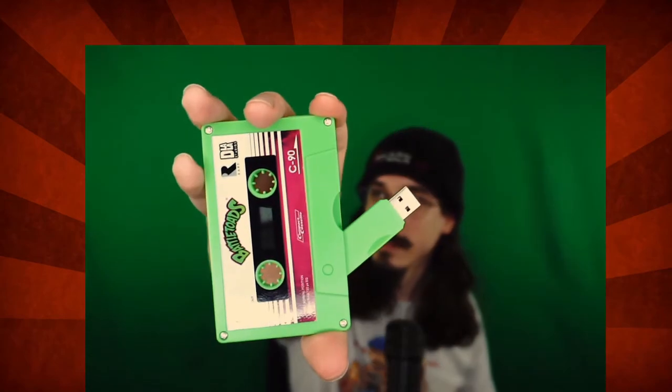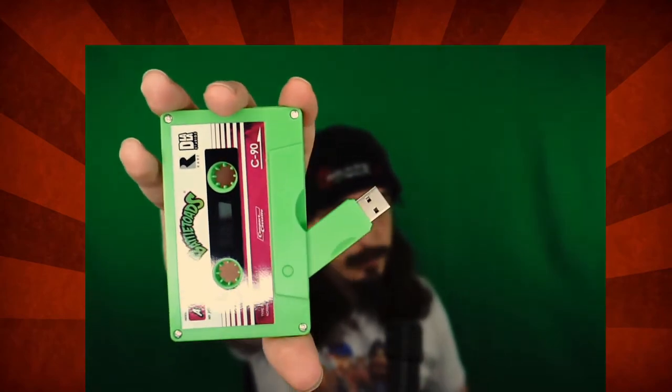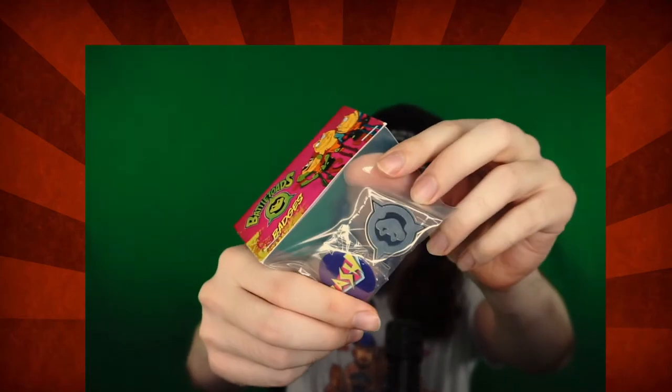Whapam! It's a frickin' USB drive! Battletoads badges. Got a really dope-looking pin — oh, it's number two, I didn't even notice that. Oh, we got a pop socket.